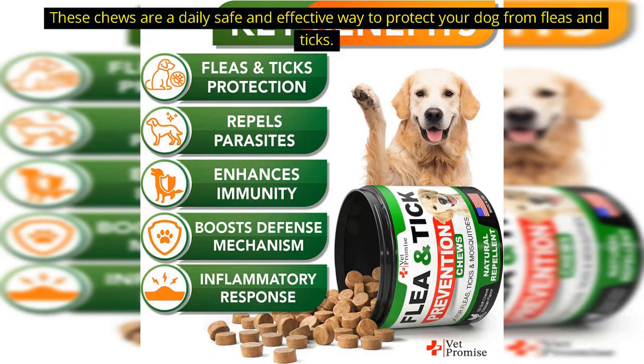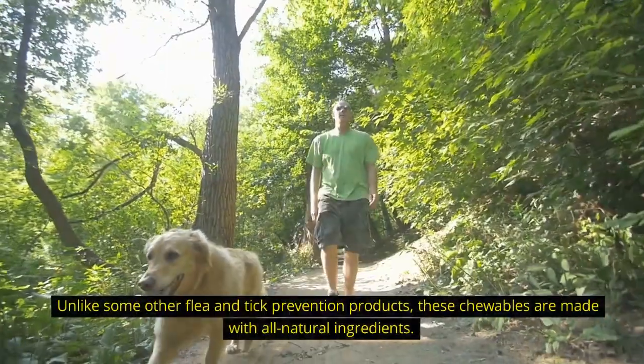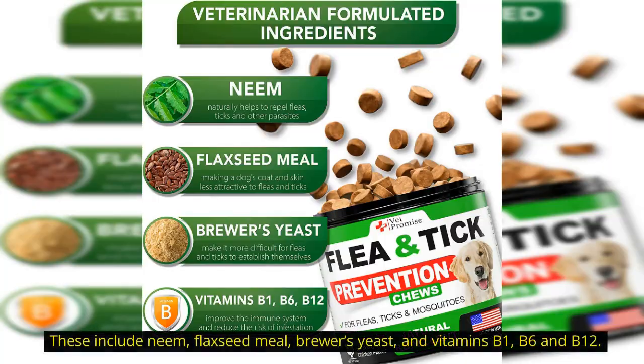These chews are a daily, safe, and effective way to protect your dog from fleas and ticks. Unlike some other flea and tick prevention products, these chewables are made with all natural ingredients. These include neem, flaxseed meal, brewer's yeast, and vitamins B1, B6, and B12.